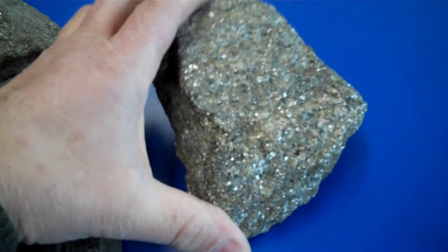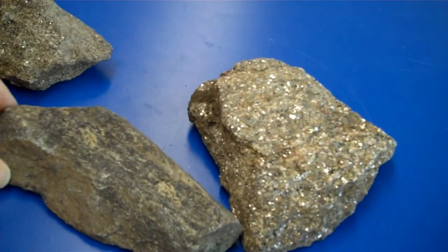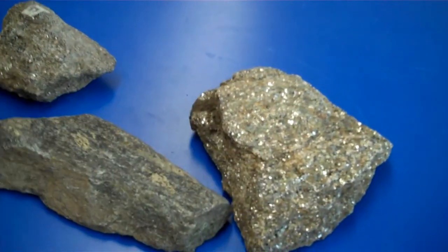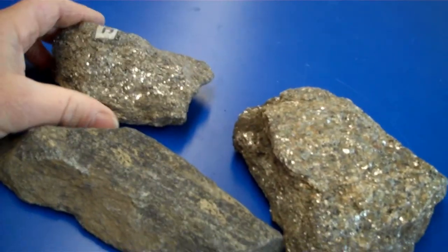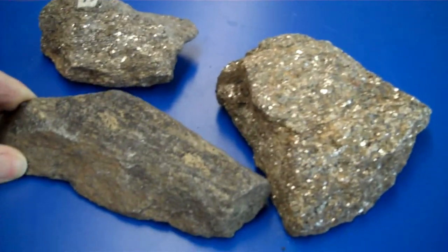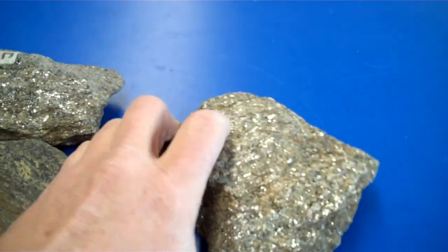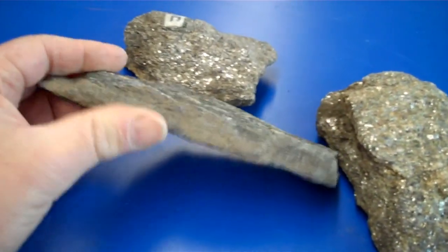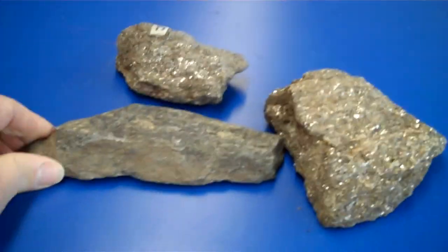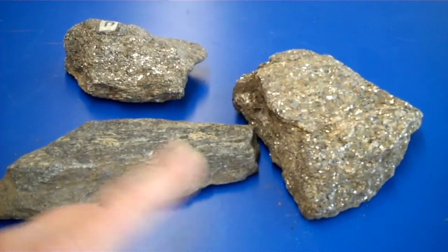If the schist has a lot of mica in it, it'll be really sparkly like this. If there's not much mica, it'll be more dull. But in either case it'll be fairly dark. You can still see individual pieces of mica and occasionally some grains of quartz in here, and a lot of the dark hornblende. It also tends to break into fairly thin sheets — these are fairly thin with jagged points.